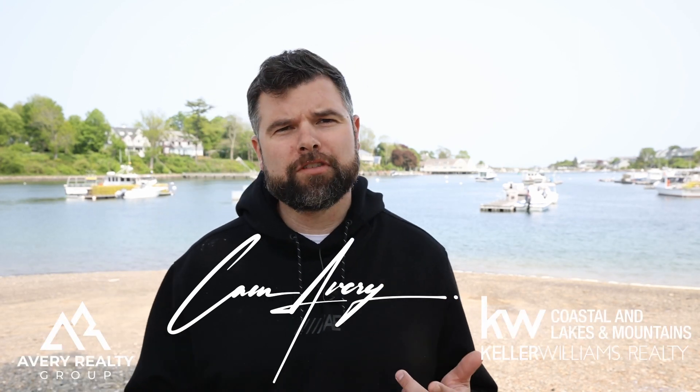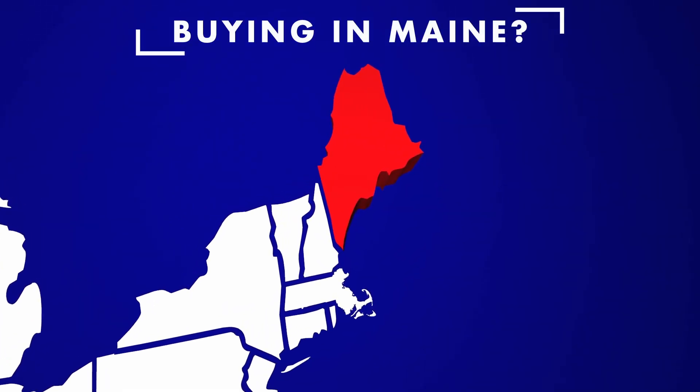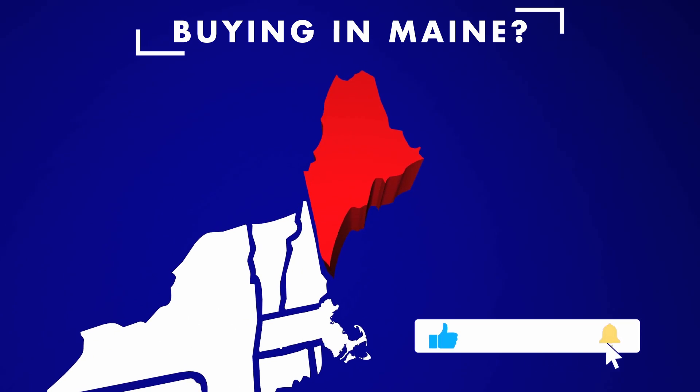I want to introduce myself. I'm Cam Avery, a local Seacoast resident and real estate agent with Keller Williams Coastal Realty. We have made this channel to be a resource for those who are thinking about relocating to Southern Maine and Seacoast, New Hampshire. If that's you, definitely subscribe to the channel. Also, don't hesitate to reach out to me directly about buying a vacation home here, as our brokerage always has listings coming soon to the vacation home market in York and the surrounding towns. My cell phone is right in the description.